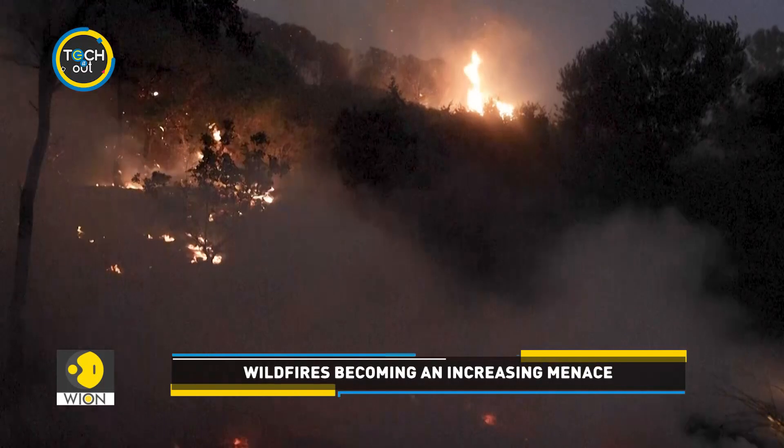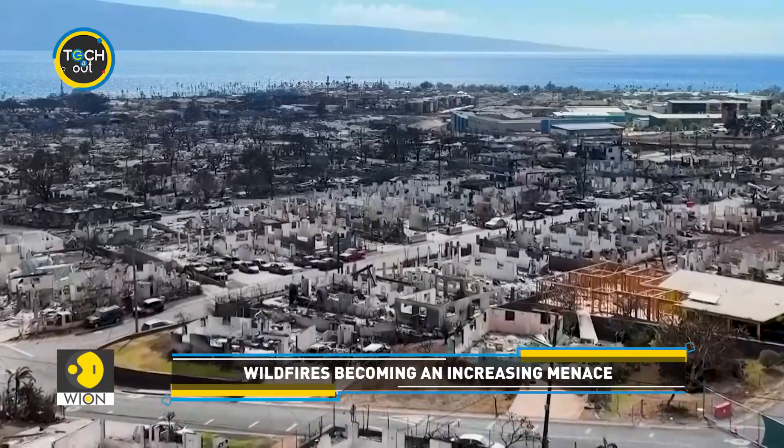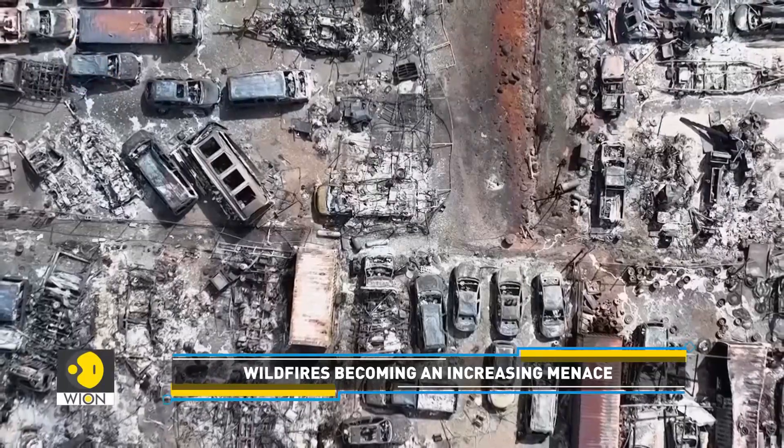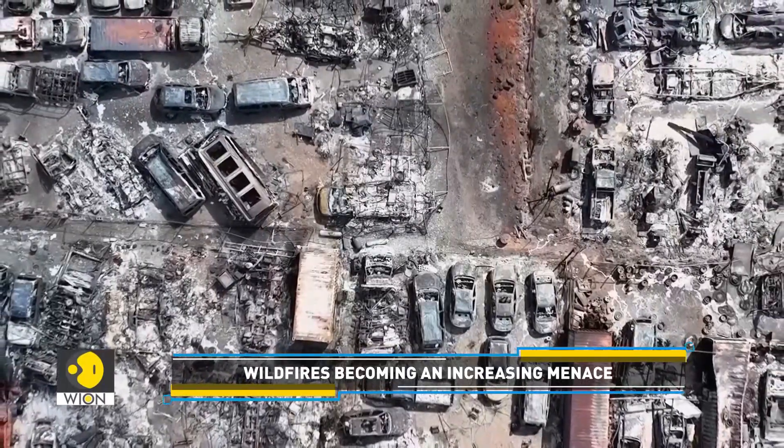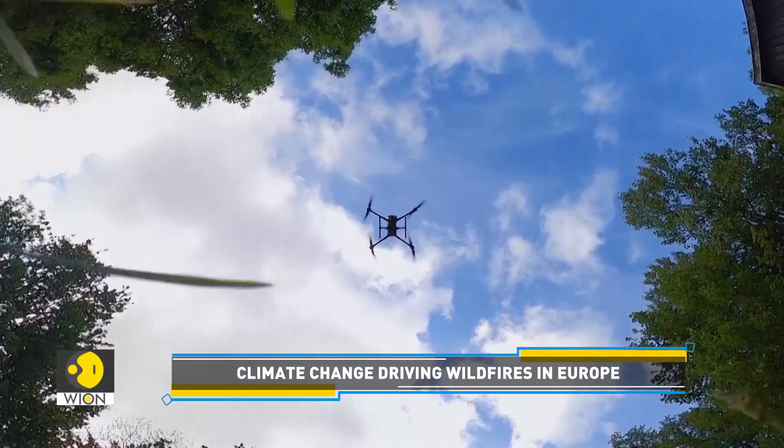Raging wildfires have left a trail of death and destruction. There are concerns that with climate change, such disasters could become more frequent. It seems AI-powered drones could come in handy.